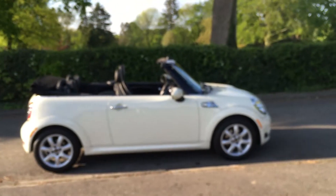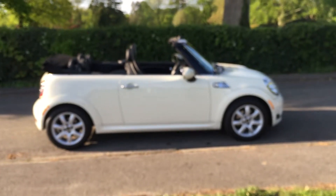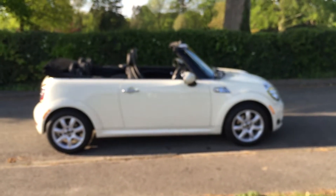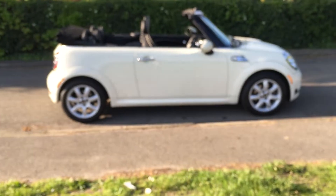This is a 2009 59-plate Mini Cooper Convertible with an above-average spec. She has the Chili Pack, she's also got the Visibility Pack with heated front windscreen, and a load more extras — let's take a look around.